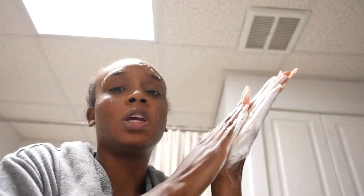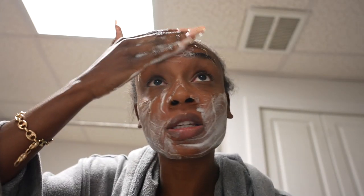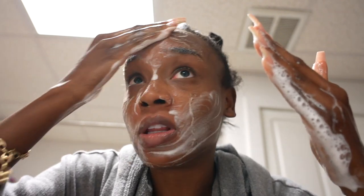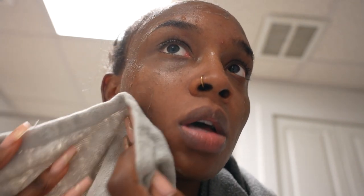I'm just going to go to the sink, put water in my hands, and splash the water on my face. I'm not going to use a washcloth because you don't want to attempt to exfoliate. I just washed my face — that's how it's looking. It looks really good. The center of my face looks really good.